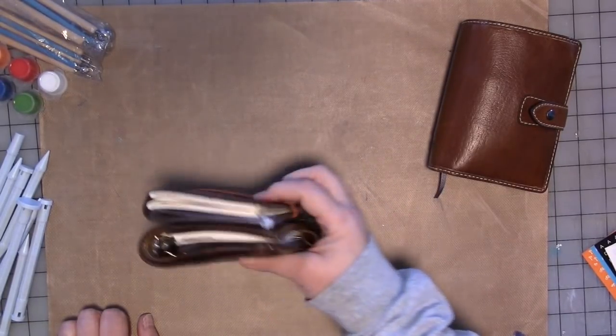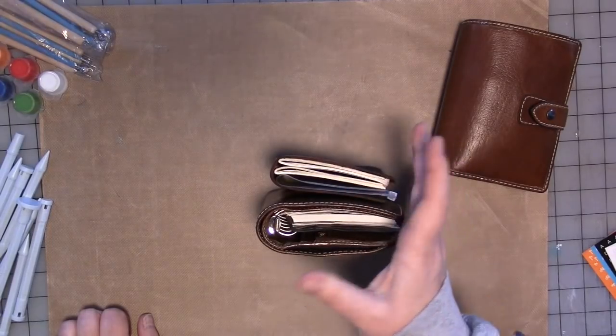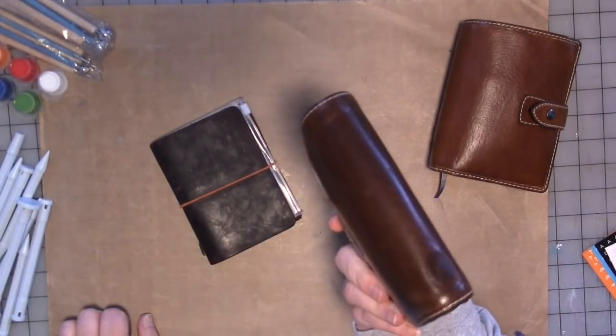So I carried these around a lot. I've got glasses now and an asthma inhaler, and I just thought, how can I reduce this down? I'd like to just have this one thing.